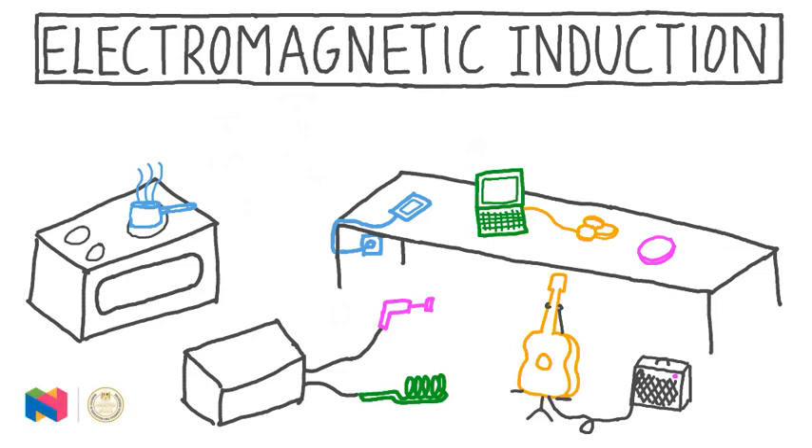In this lesson, we get to learn about one of the most important and useful discoveries in the history of physics. This is the discovery of the phenomenon of electromagnetic induction.